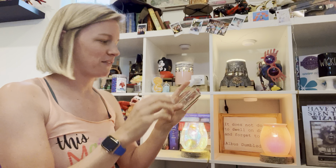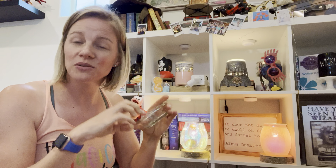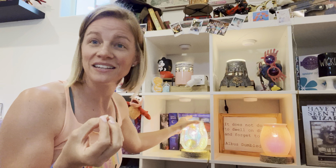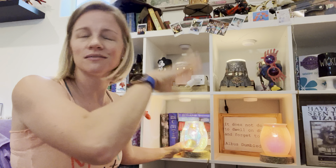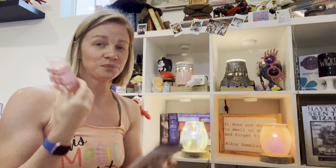Don't forget one of my favorite features of our warmer dishes — on the bottom of the dish it shows you the optimum cube amount recommended for this specific warmer, so you get the best fragrance experience possible. That's four cubes. And the scent of the month this month is Pink Lemon Water.